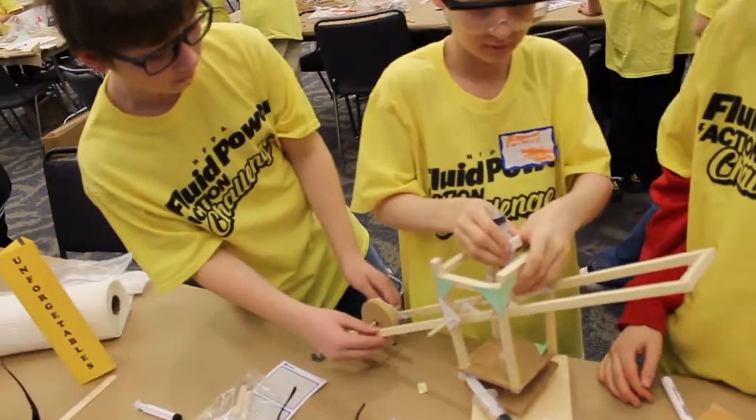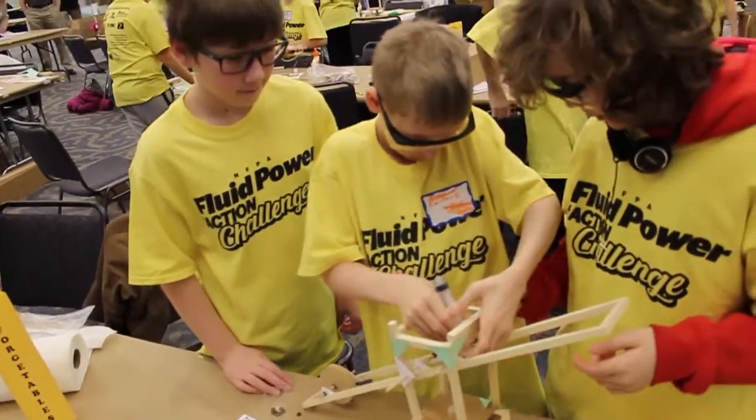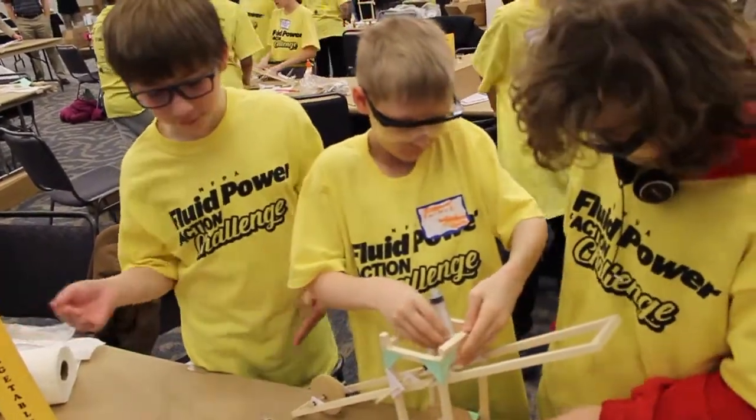Hi, I'm Kathy Meyer from Master Pneumatic. This is our fourth year sponsoring the Fluid Power Action Challenge. It's an effort by the National Fluid Power Association to promote interest in fluid power and other engineering programs and manufacturing degrees. It gives the children an opportunity to solve an engineering problem,